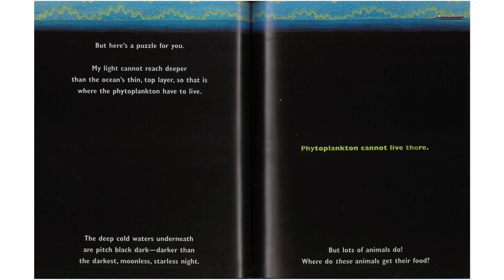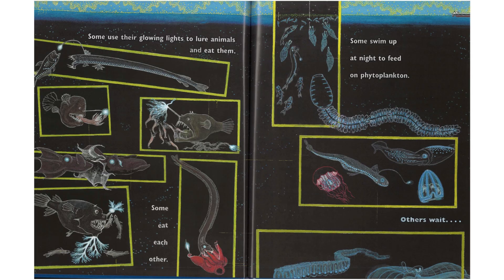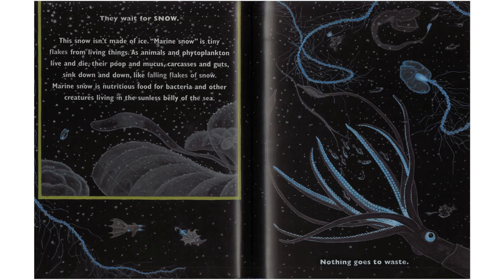The deep cold waters underneath are pitch black dark, darker than the darkest moonless, starless night. Phytoplankton cannot live there, but lots of animals do. Where do these animals get their food? Some use their glowing lights to lure and eat prey. Some eat each other. Some swim up at night to feed on phytoplankton. Others wait — they wait for snow. This snow isn't made of ice. Marine snow is tiny flakes from living things. As animals and phytoplankton live and die, their poop and mucus, carcasses and guts sink down and down like falling flakes of snow. Marine snow is nutritious food for bacteria and other creatures living in the sunless valleys of the sea. Nothing goes to waste.